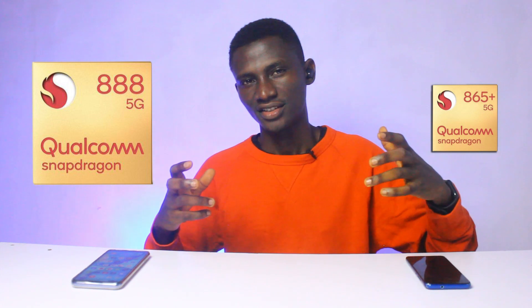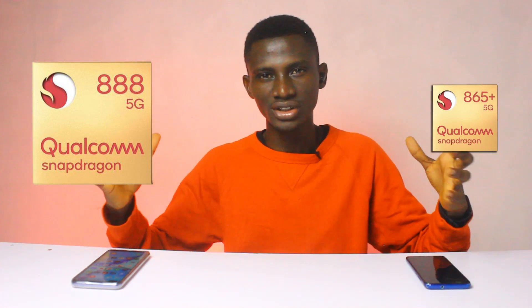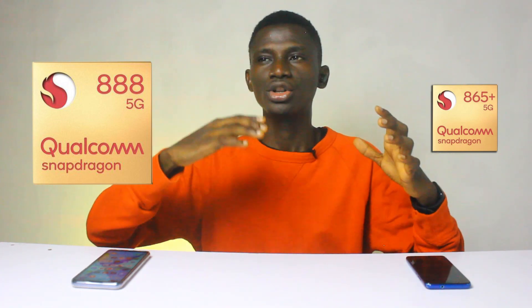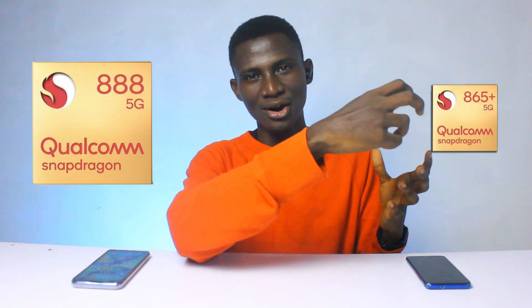That also translates to one thing: flagship smartphones coming in 2021 will be more expensive because they will have so much to deliver. This will make the Android ecosystem more feature-rich and even better, but you will be paying higher costs to purchase these smartphones.